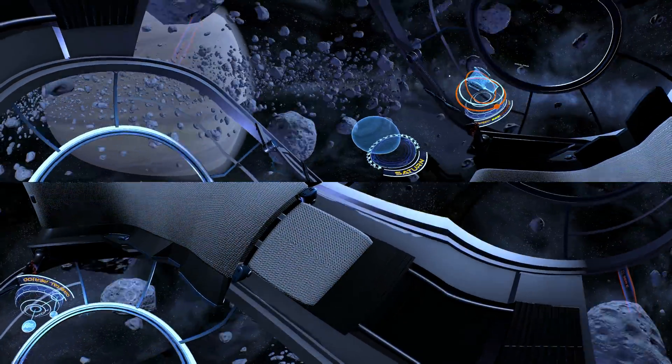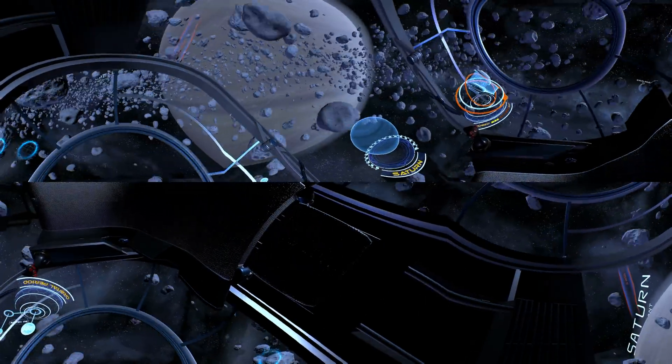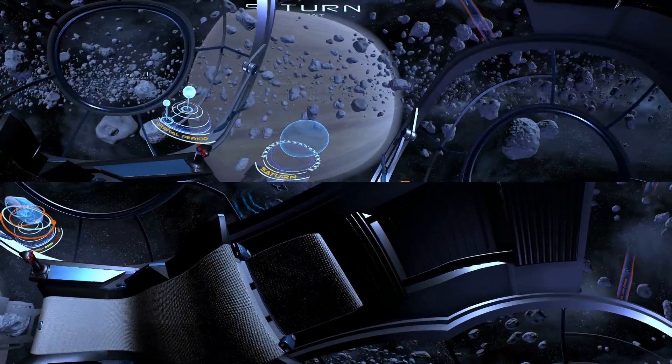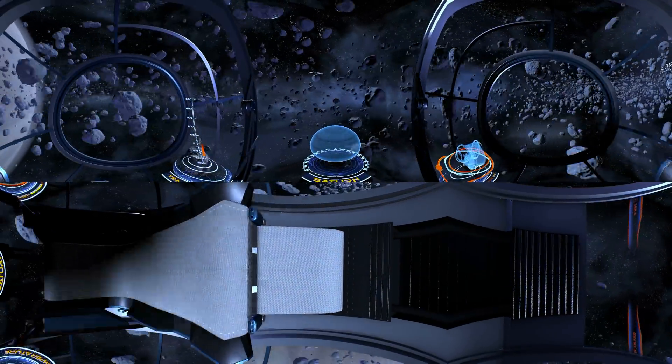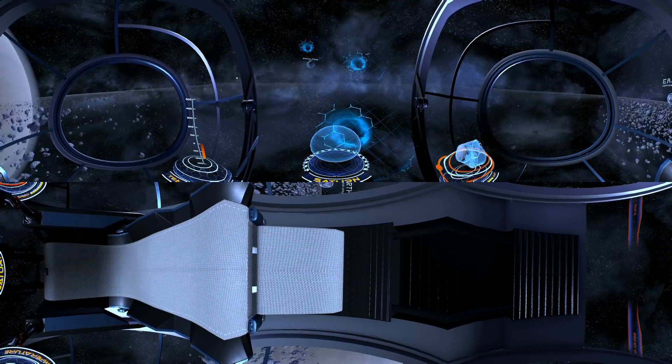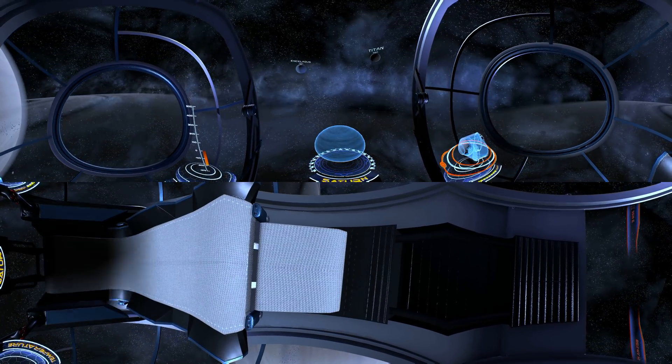The rings are probably the remains of one of the planet's moons, which would have been torn apart by gravity. Saturn has a staggering number of known moons — 56 in total.